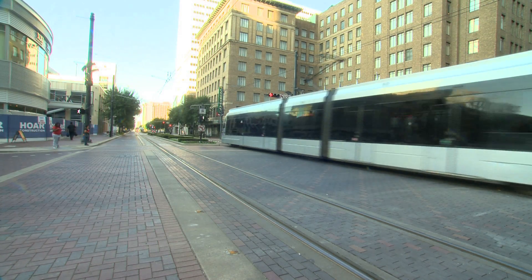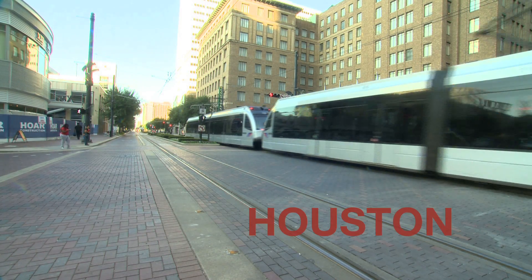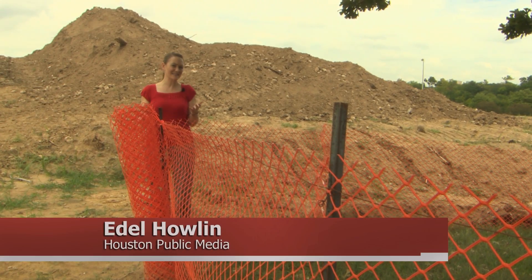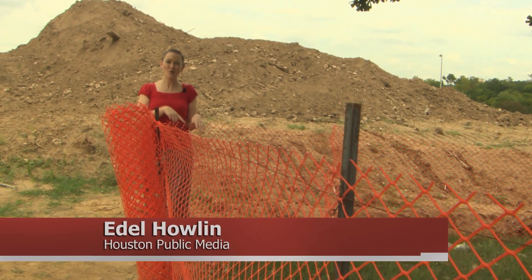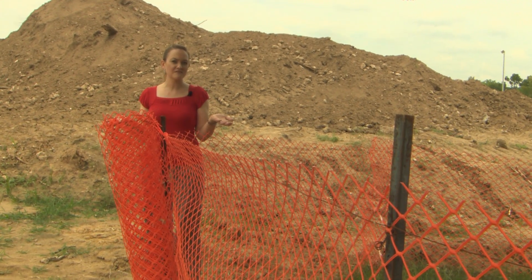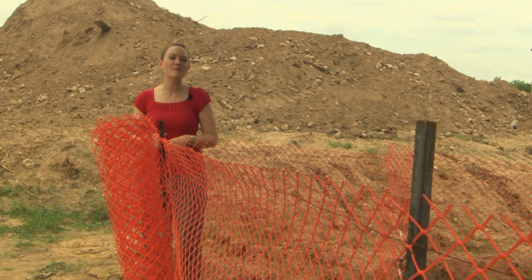We'll return to PBS NewsHour Weekend in a couple of minutes. But first, some local news. If you've been by Eleanor Tinsley Park lately, you've probably seen a whole lot of construction. So what's all this construction about? Well, it's all part of a bigger plan.